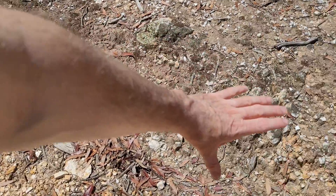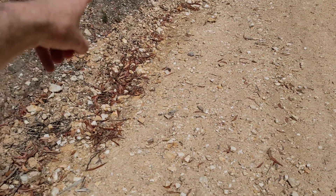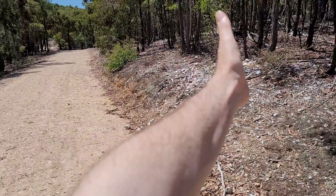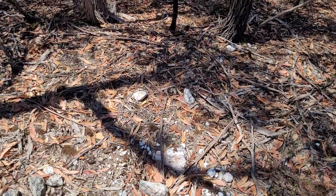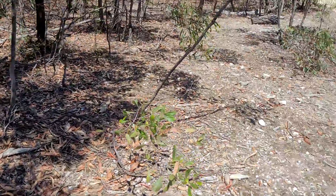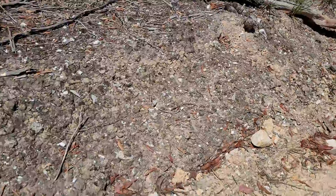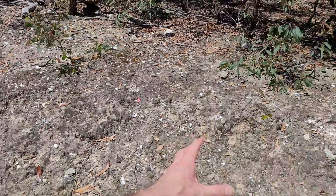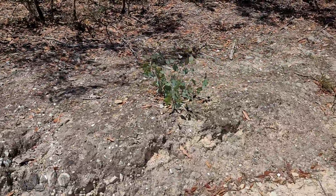A quartz vein looks like it's going through here, going over that way. You can see all the quartz here. It continues in that direction - not really in this direction. It looks like it's a few meters across. Here's some more of the quartz vein going all over that way - it's quite a thick quartz vein. Look at this rock - it's all quartz vein still, with lots of quartz. This quartz outcrop is quite thick.